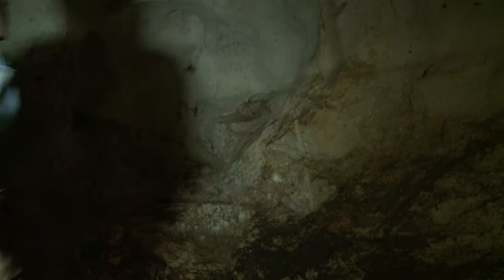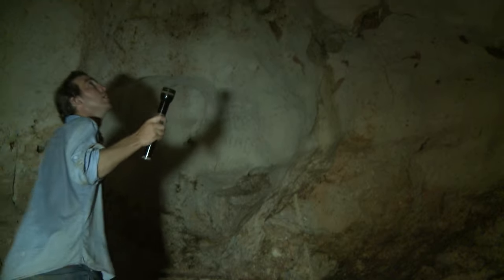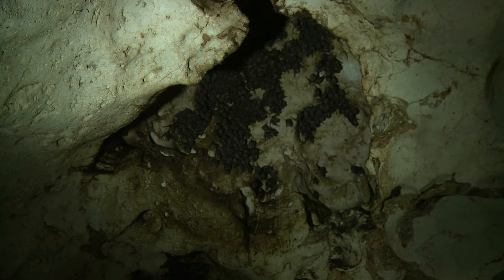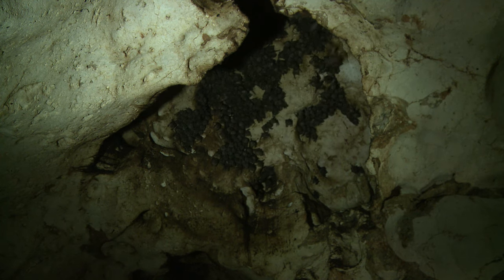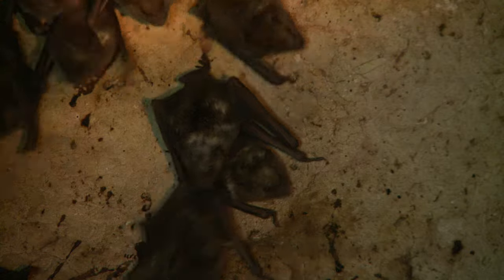The caves here form networks of passages that can be many kilometres long. The ceilings of the caves are home to bat colonies. The island is home to at least five species of bats, some of which act as pollinators and are ecologically very important.